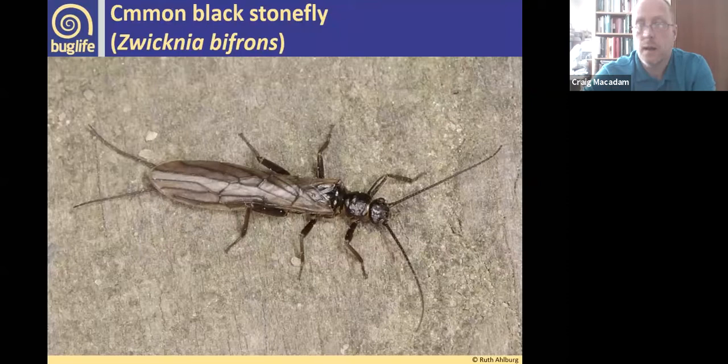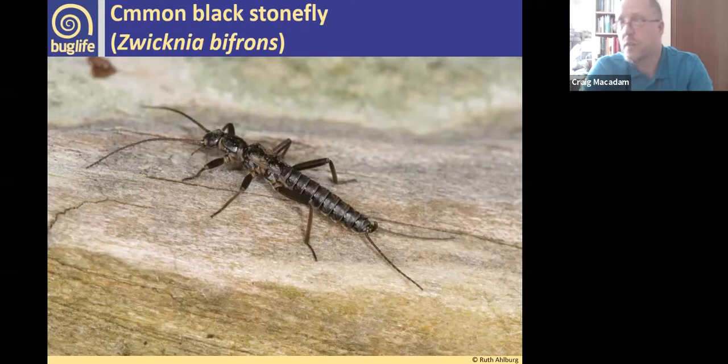Some species have almost entirely lost their wings. The common black stonefly, Capnia vidua, is fully winged as a female, but the male has virtually no wings at all — you can just make out a tiny sliver of wing — and it looks very similar to the nymph.